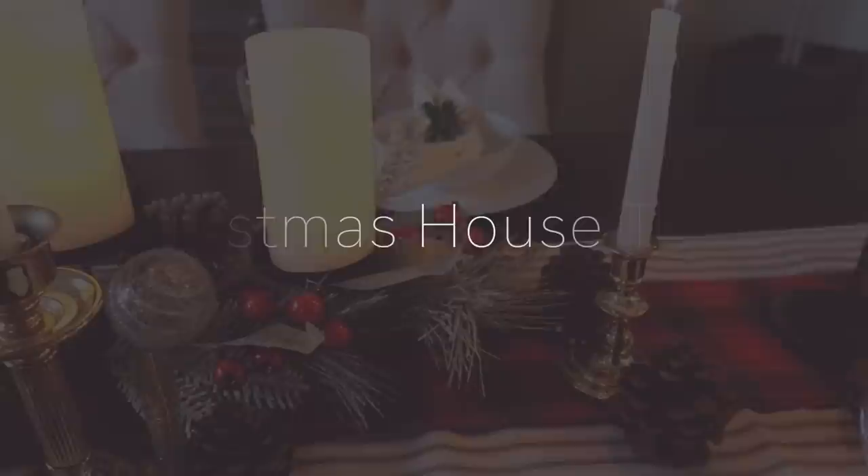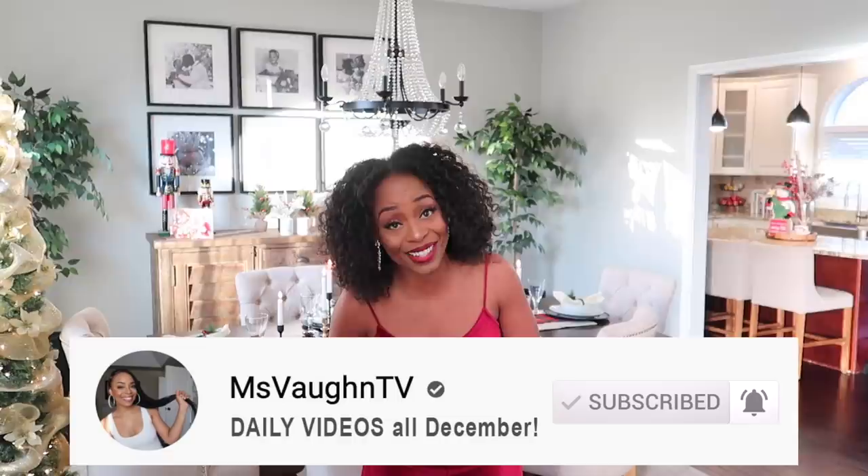Hey guys, it's Vaughn. Welcome back to Vlogmas and welcome to my Christmas house tour. As much as I wanted to walk you guys through the process of me decorating like I did last year, frankly we ran out of time and this took me a couple of days to get done so I thought I'd just do a walkthrough.